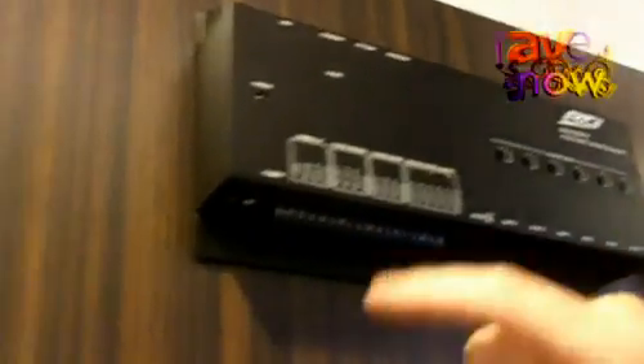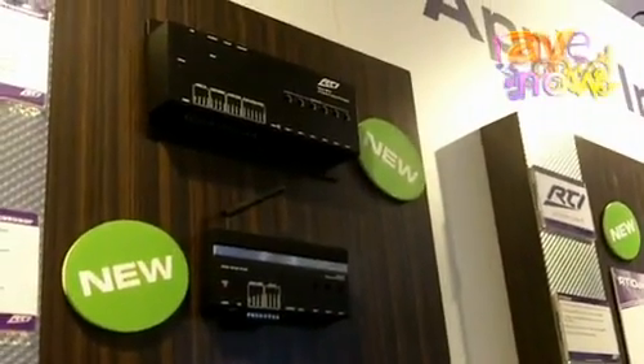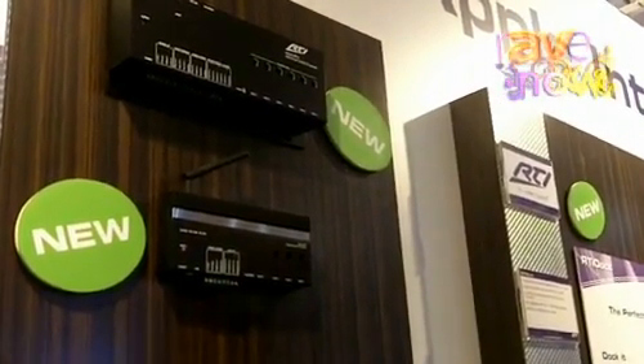Three programmable relays, sense inputs, and triggered outputs. We also have Ethernet for control and for downloading, even remotely, to the processor. The XP6 also features an astronomical time clock and is a very powerful processor for the money.